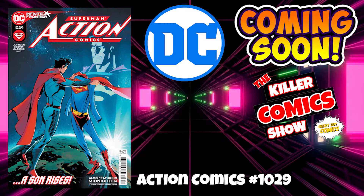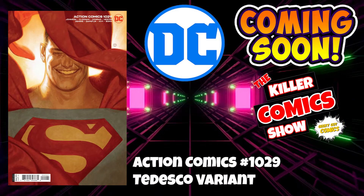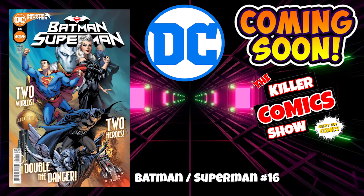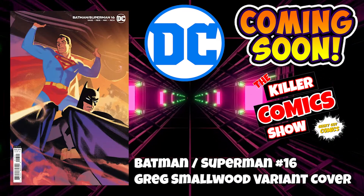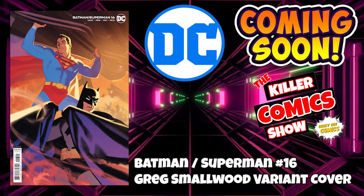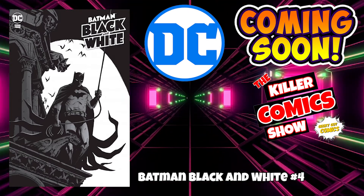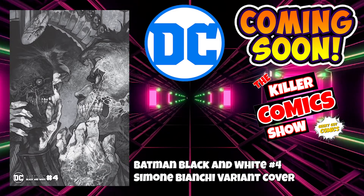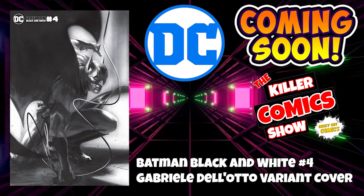This week it is DC first with Action Comics 1029. We've also got Action Comics 1029 with the Tedesco variant. We've got Batman Superman number 16, and Batman Superman number 16 with the Greg Smallwood variant cover. We've got Batman Black and White issue 4, Batman Black and White issue 4 with a Simone Bianche variant cover, and Batman Black and White issue 4 with a Gabrielle Delotto variant cover.